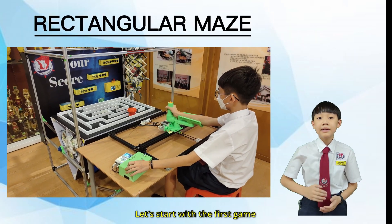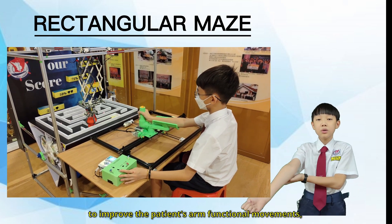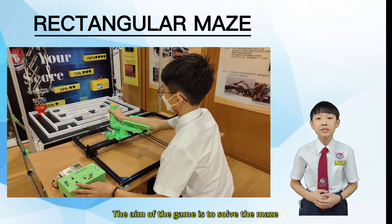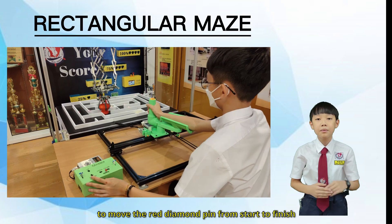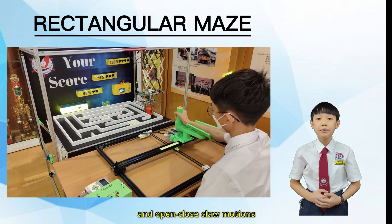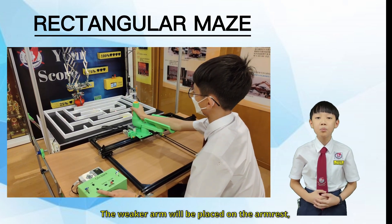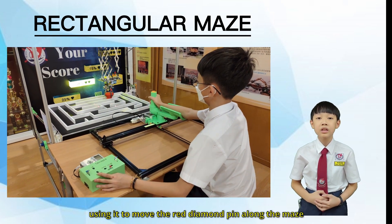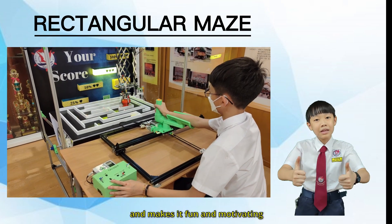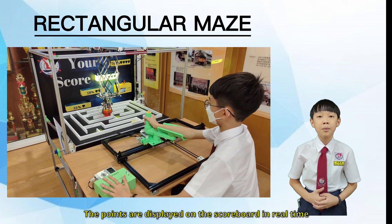Let's start with the first game, the Rectangular Maze Game. This rectangular maze is designed to improve the patient's arm functional movements, specifically point-to-point reaching. The aim of the game is to solve the maze by using the joystick-shift handle to move the red diamond pin from start to finish. This is the grab controller, which remotely controls the up, down, and open-close claw motions. This is operated by the patient's stronger hand, while the weaker arm is placed on the arm rest, using it to move the red diamond pin along the maze. This begins the rehabilitation exercise, making it fun and motivating, as the patient can score points after completing each checkpoint. The points are displayed on the scoreboard in real time.